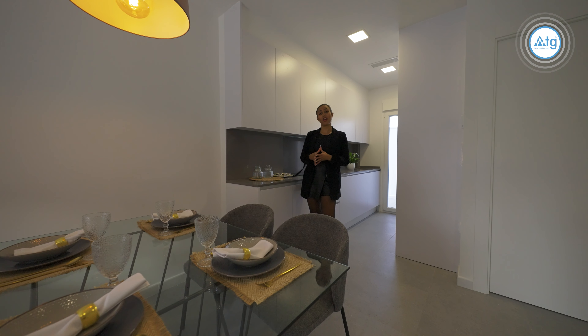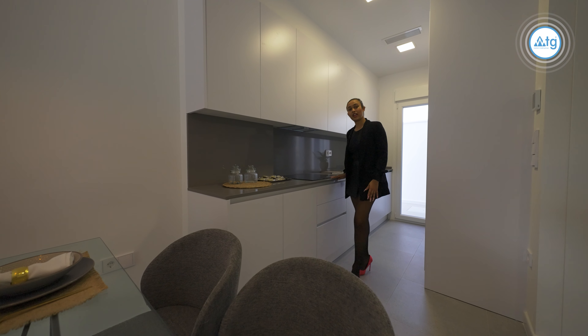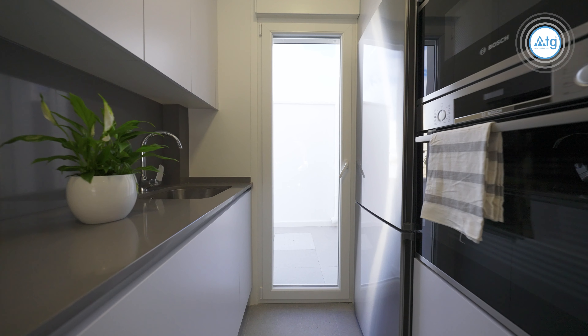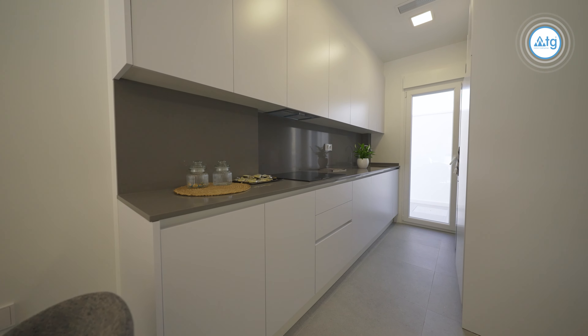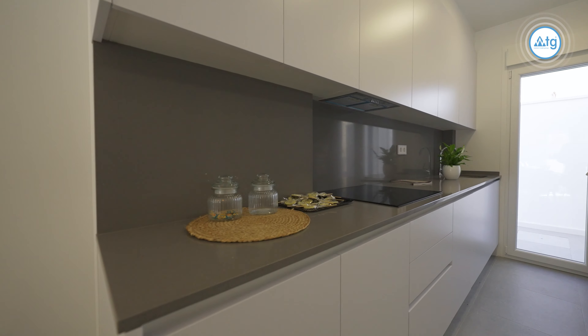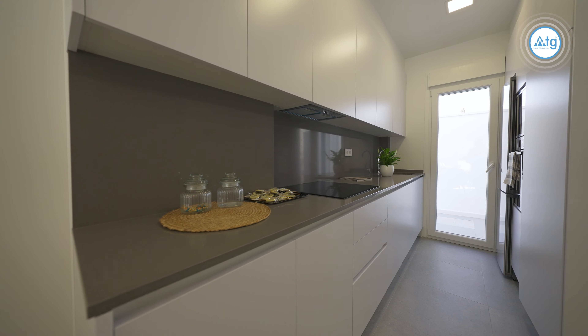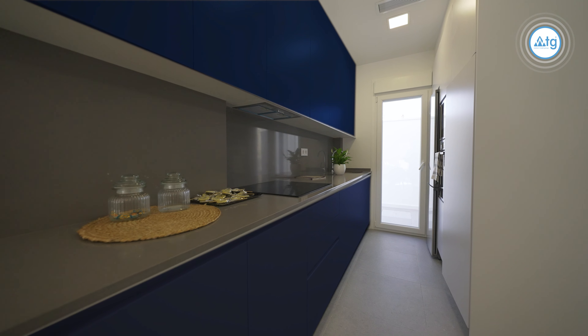Now that I've shown you the living area, I'd like to show you around the kitchen. As you can see, it's got this lovely sleek design. It comes with appliances included and the best thing about it is it leads directly onto the terrace. The builder allows you to make changes to the construction materials — choose the colors of the kitchen, bathrooms, floors, etc.